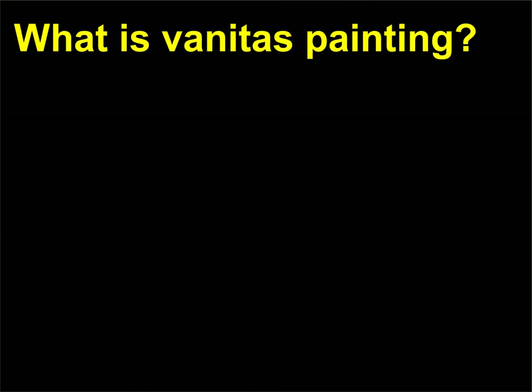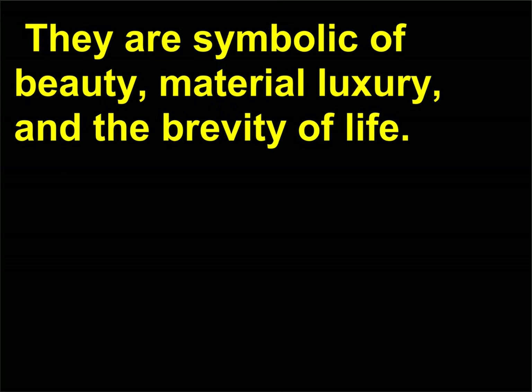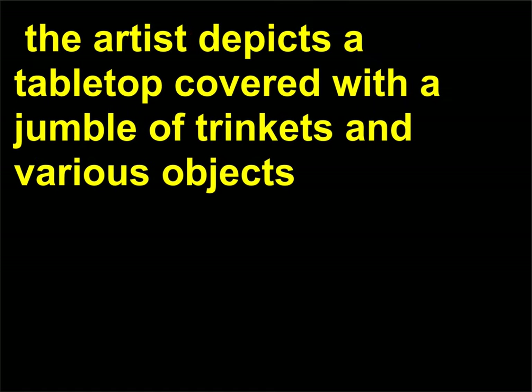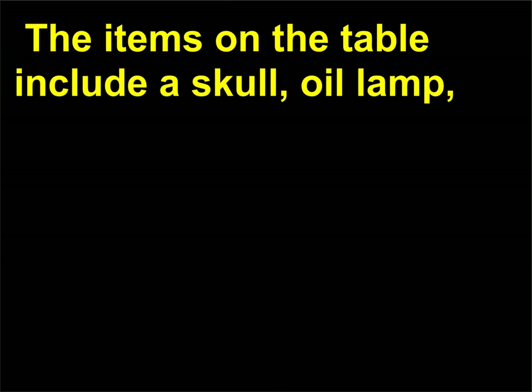What is Vanitas painting? Vanitas paintings were popular in Dutch and Spanish still life painting during the 17th century. They are symbolic of beauty, material luxury, and the brevity of life. In Harmen Steenwijck's 1640 An Allegory of the Vanities of Human Life, the artist depicts a tabletop covered with a jumble of trinkets and various objects, illuminated by a powerful beam of light entering from the upper left. The items on the table include a skull, oil lamp, musical instruments, a watch, a sword, a seashell, and books.